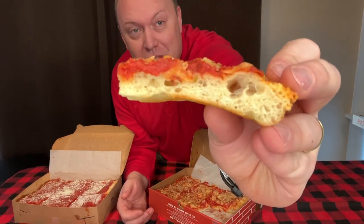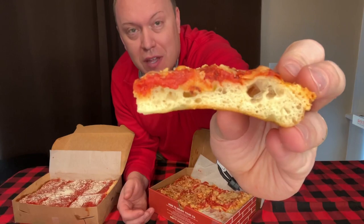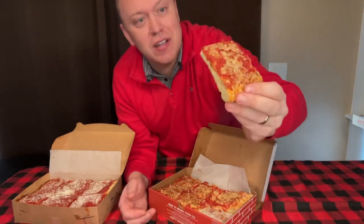Look at that crumb. Usually the Hazleton ones are a little bit tighter crumb, maybe a little more dense. This has a nice bubble pattern to it. Let's get right in. Very generous on the sauce — nailed the proportions here. The sauce is very flavorful. It has a natural sweetness to it; it's not sugar sweet.